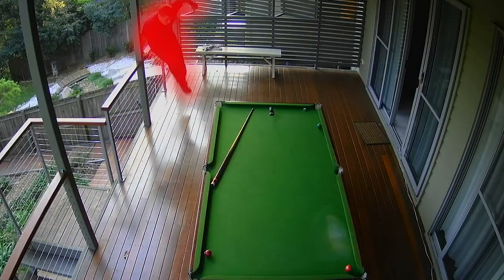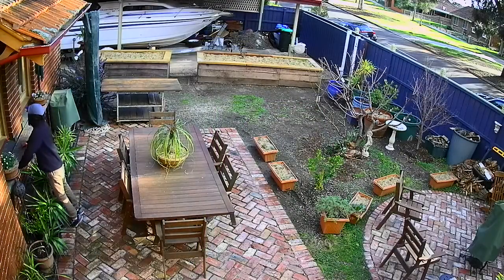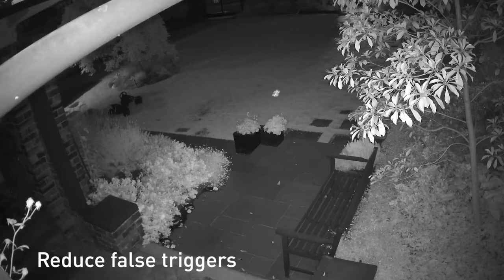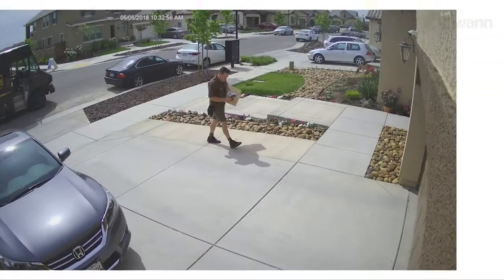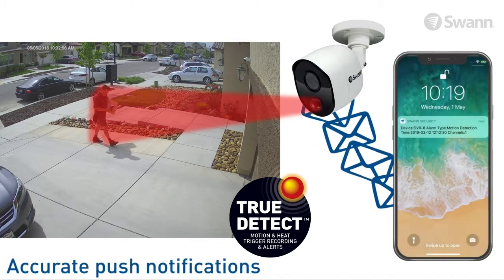Thermal Sensing detects events that are more relevant to security. You'll experience more reliable detection and reduce false triggers from moving trees and bugs. Get push notifications on your smartphone when thermal activity is detected so you can take action immediately.